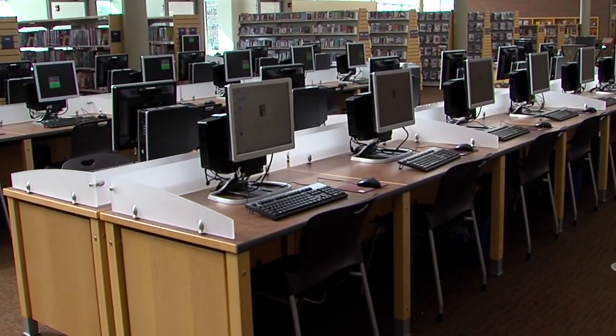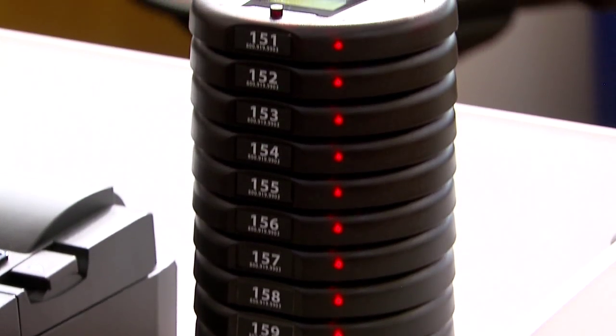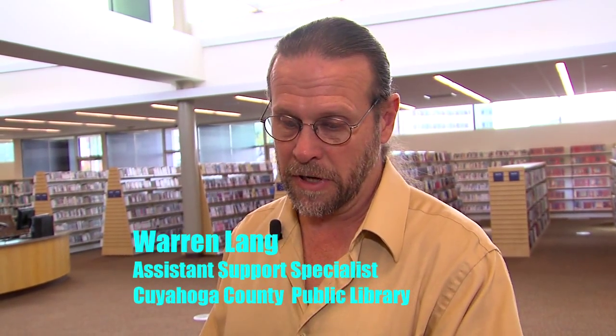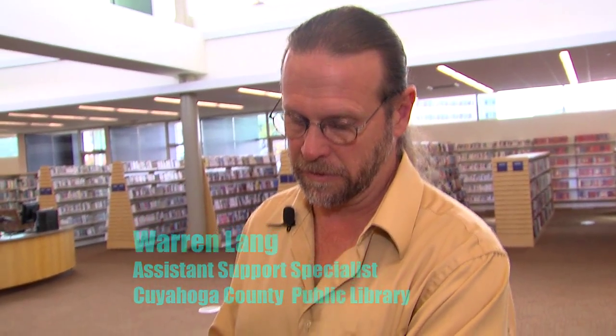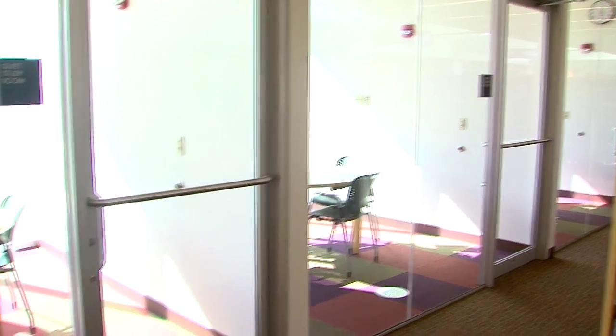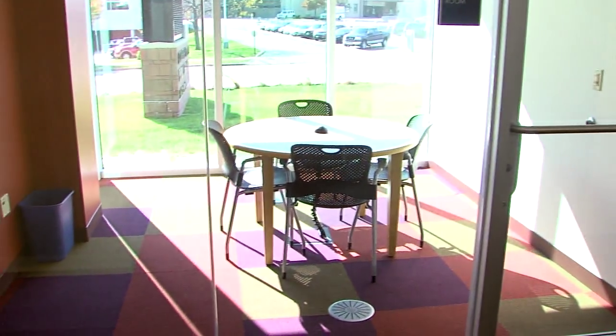But who wants to stand around waiting for one if they're all taken? That's where these gadgets come in. Look familiar? As soon as your computer is ready, it'll go ahead and tell you by vibrating and giving you the light signal on it, just like you would at a restaurant.